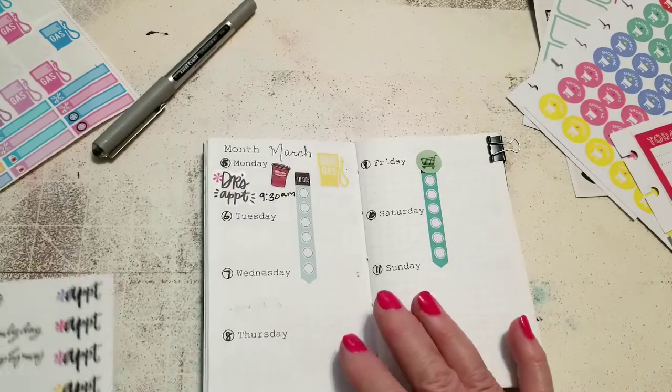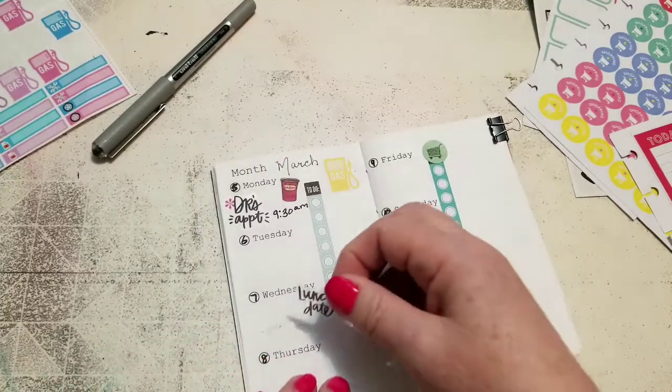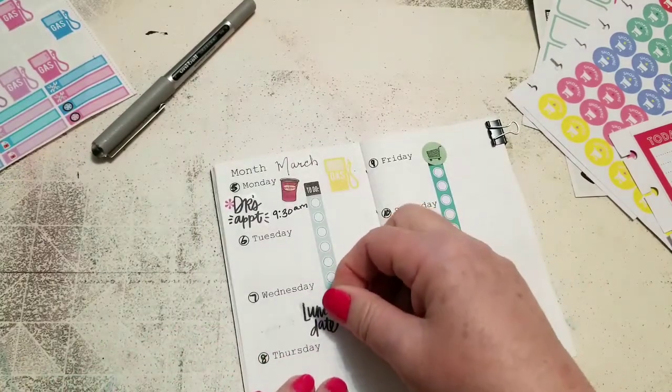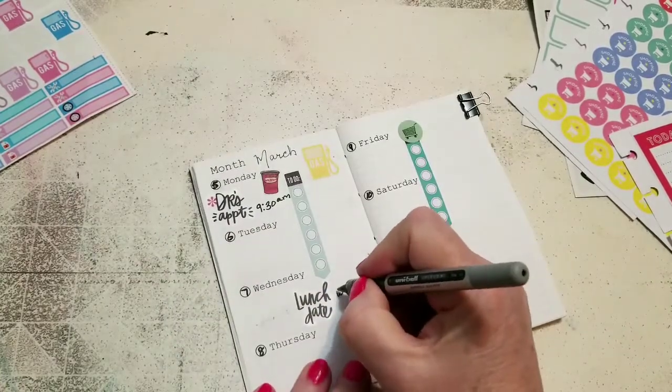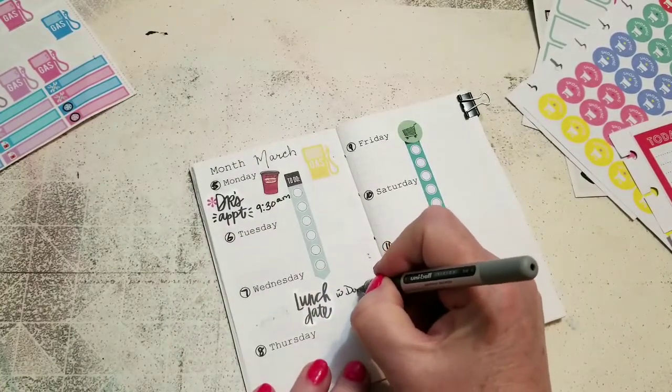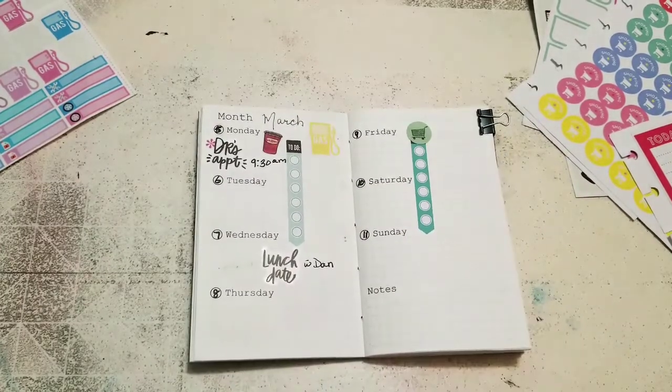On Wednesday I have a lunch date with my son, so that's good.